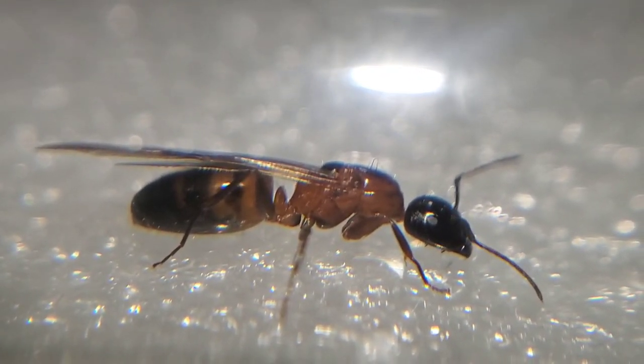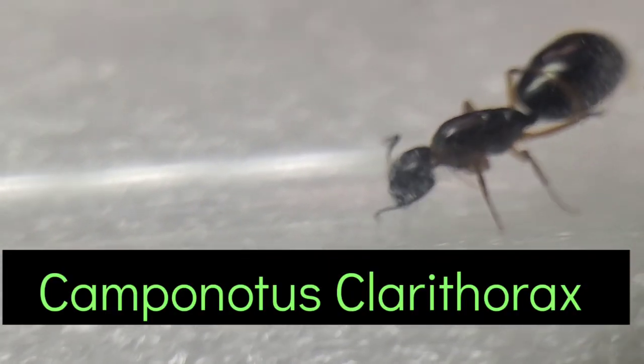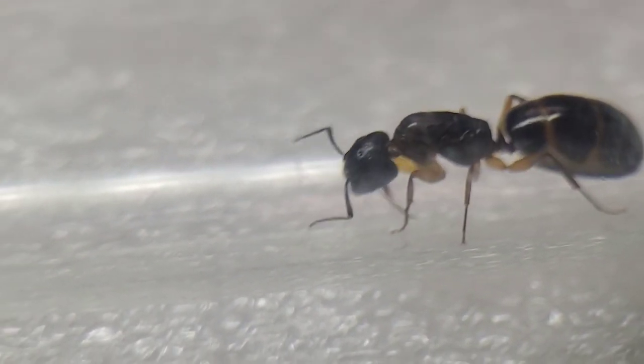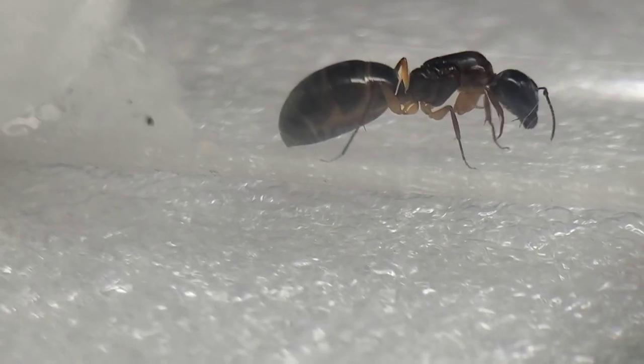This next species we have of Camponotus is Camponotus clarithorax. This one's a lot smaller, much like the Camponotus essigii. I've never kept this species of Camponotus before so it should be interesting to see how much different their behavior is to the other Camponotus.